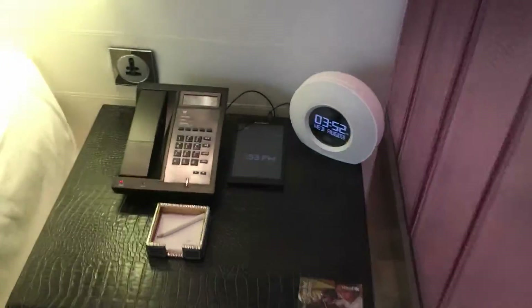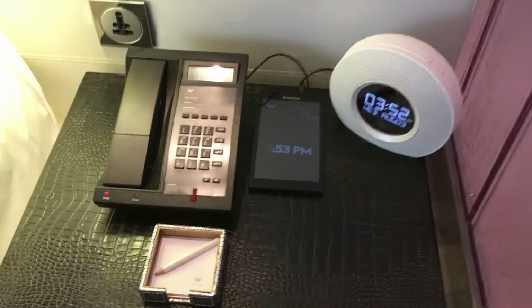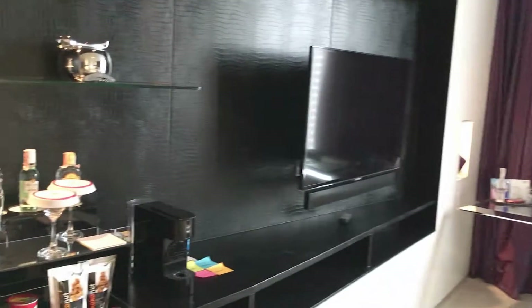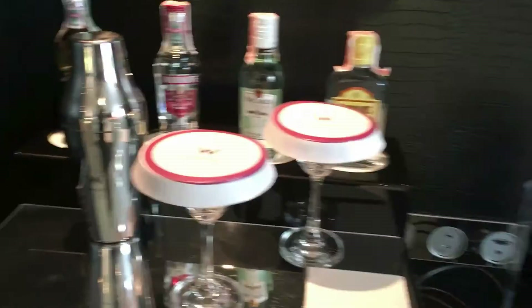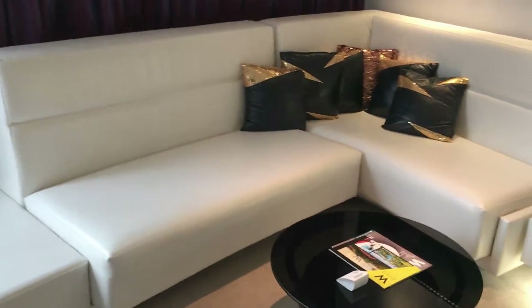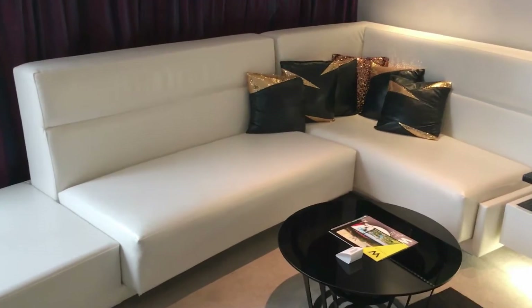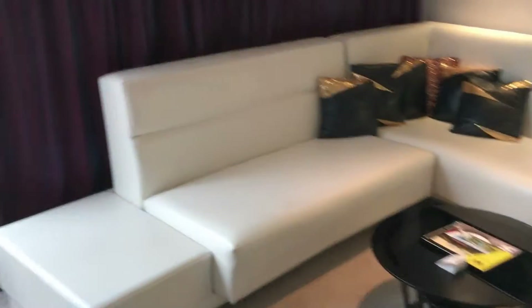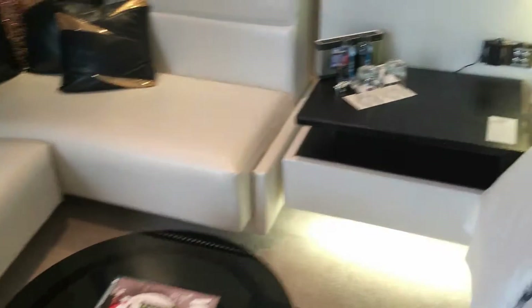Here's the bedside table. There's a tablet over there so you can control the whole room with it. Here's the TV and mini bar over here, and you can see the sofa area — you can fit maybe three to four people. I guess this is what makes it a studio suite, but other than that it's pretty much just a room — a slightly larger room but not a suite. I wouldn't call it a suite.